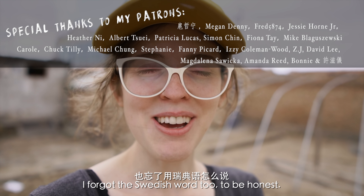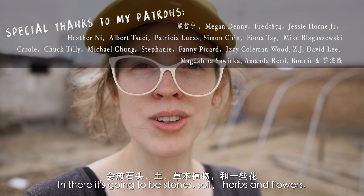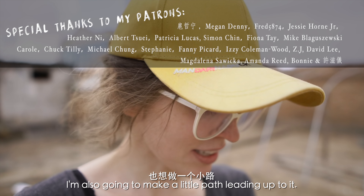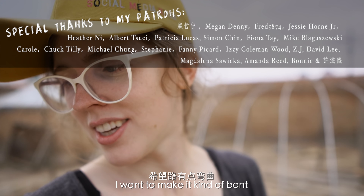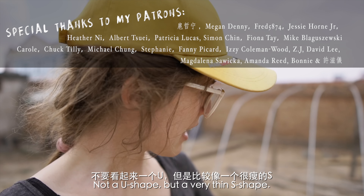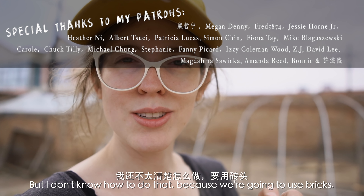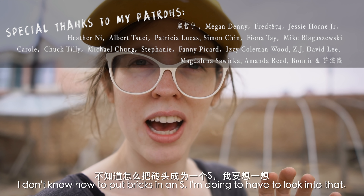I don't know how to say that in English — I forgot the Swedish word too, to be honest. In that area it's going to be stones and soil and herbs and flowers, just to be pretty. I'm also going to make a little path leading up to it, kind of bent — not a U shape, but like a very thin S shape. But I don't know how to put bricks in an S, so I'm going to have to look into that.